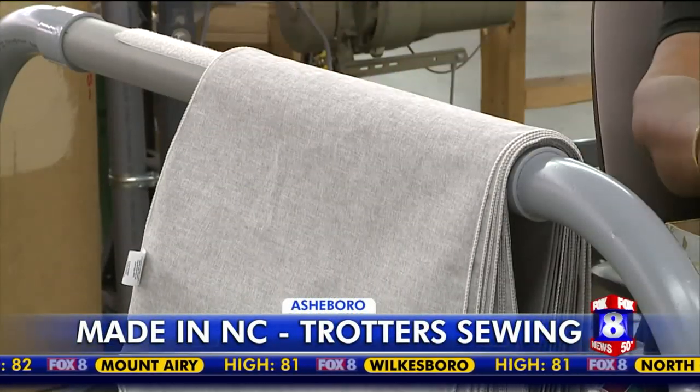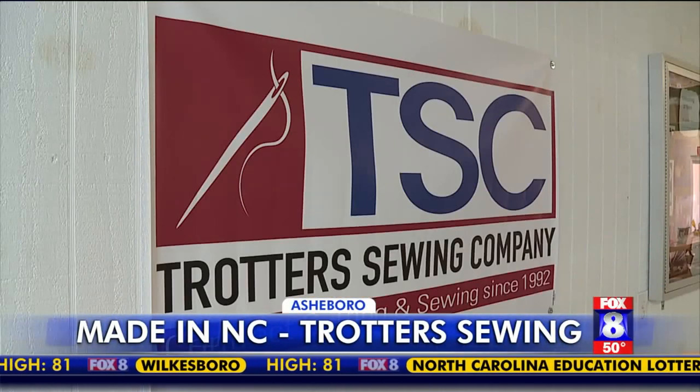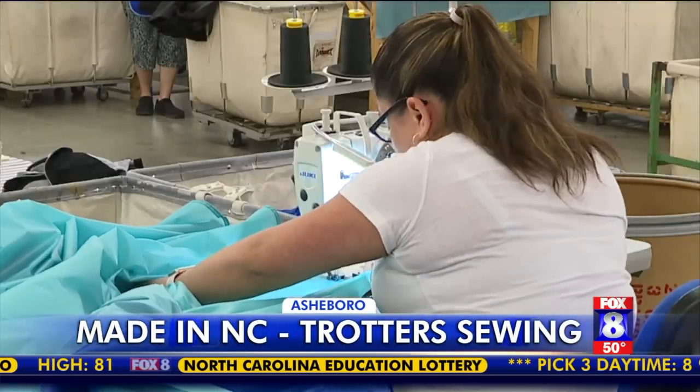This company has to do a lot of things and get it right every time. Trotter Sewing in Asheboro does contract cutting and sewing, creating all kinds of products for a long list of clients.